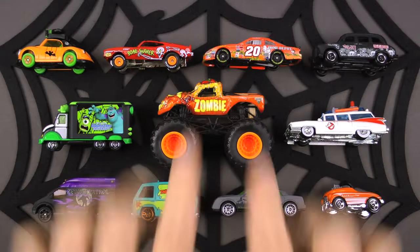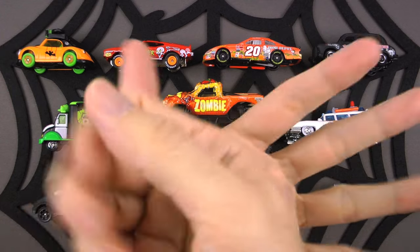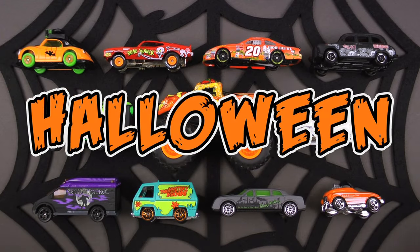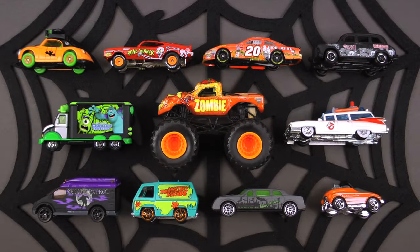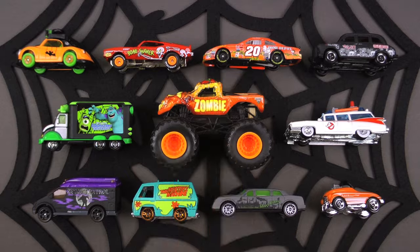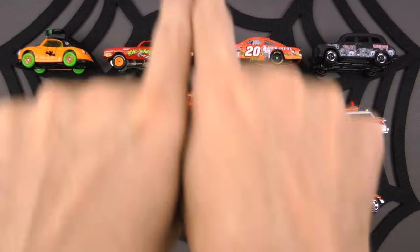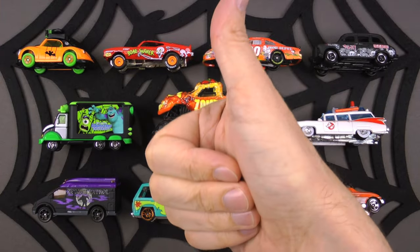Welcome back everybody! Check it out - today we're going to be doing a very special Halloween episode. Do you guys have a costume ready for Halloween yet? This is going to be so much fun. Be sure to subscribe and let us know which vehicle is your favorite in the comment section below. Let's jump right in!